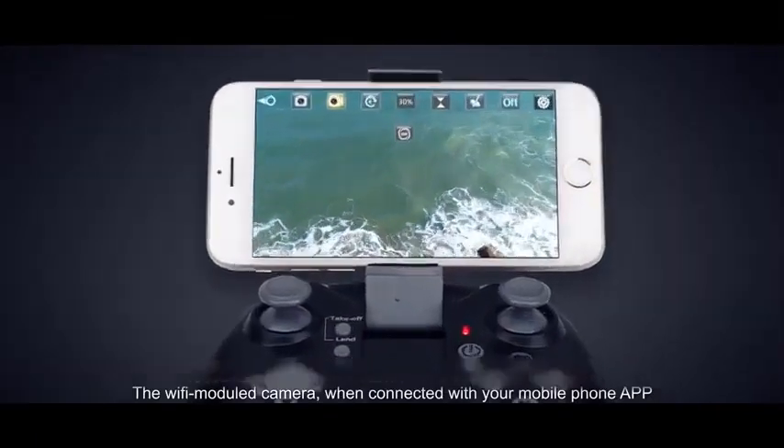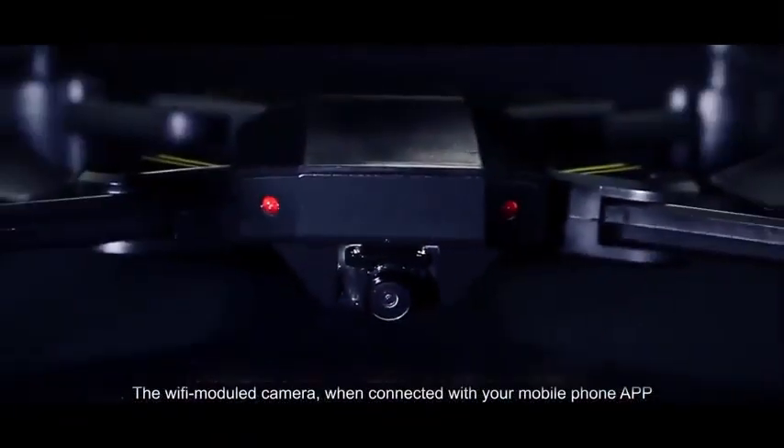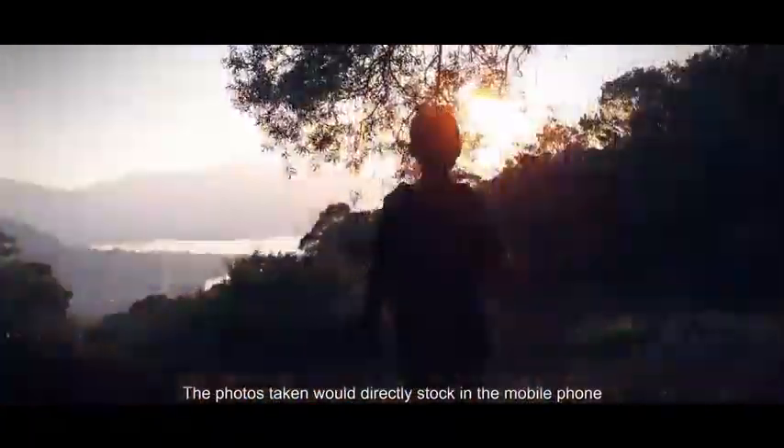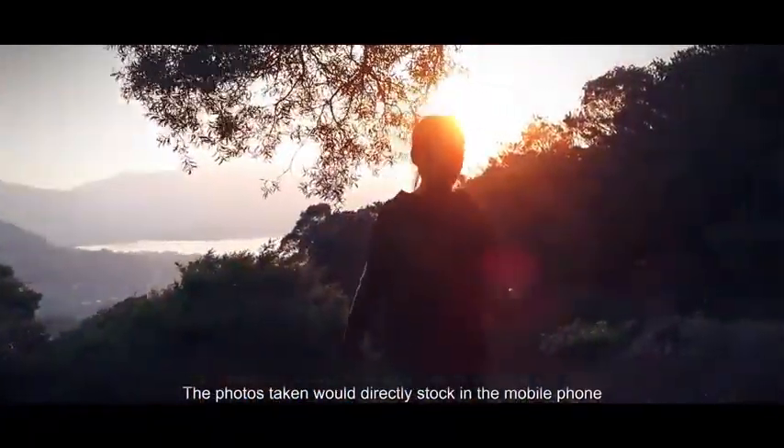The Wi-Fi module camera, when connected with your mobile phone app, allows photos taken to be sent directly to the mobile phone.